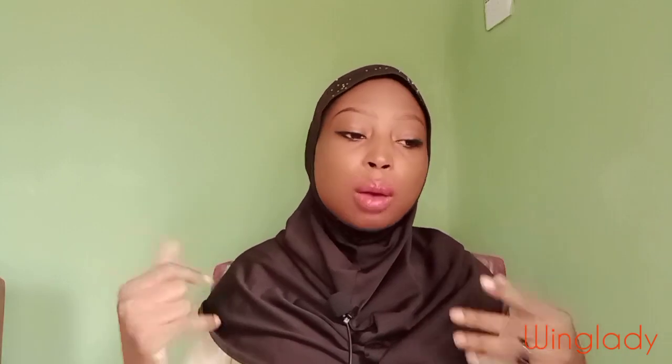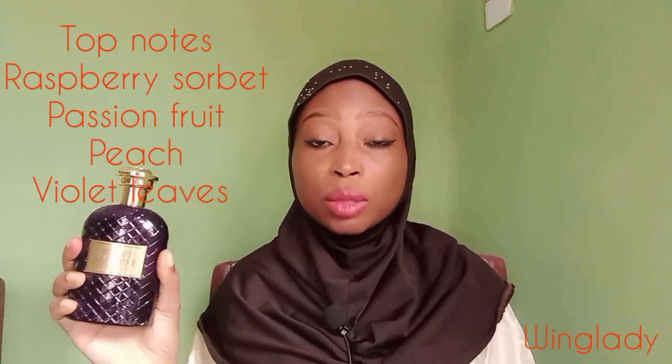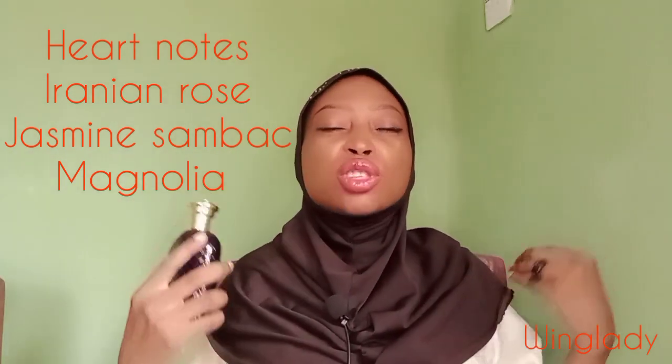When you spray it, the fruity notes burst right through your nose. Then as it comes down a little, you start to catch the florals — you get some roses and some jasmine. When it settles on your skin, you begin to catch musk and amber. So right off the top when you spray Violet Sapphire, it's fruity, fruity, fruity. If you don't like fruity perfume, stay away from this one. It's a fruity floral perfume.